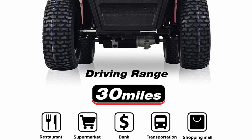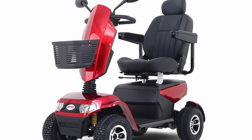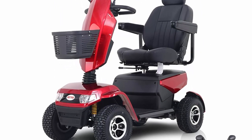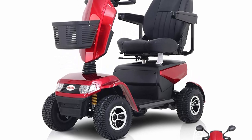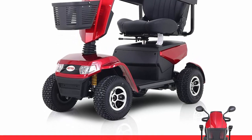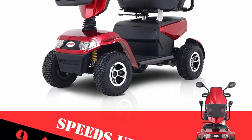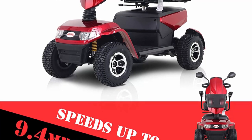Equipped with 2 sealed 12V 52Ah lite acid batteries, its max speed is 9.32mph, and it has a longer driving distance up to 19-25 miles per charge. The turning radius is 87 inches and the climbing grade is 6 to 9 degrees.